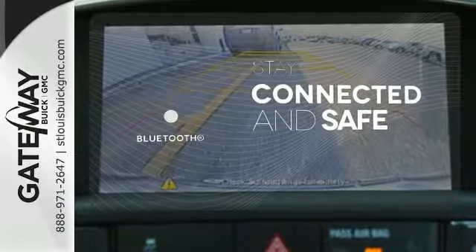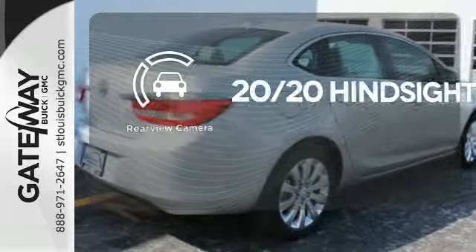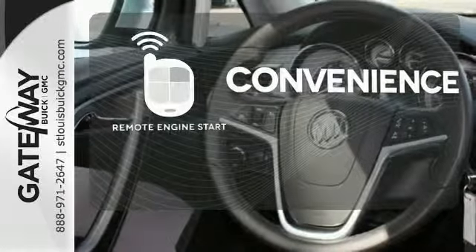Bluetooth wireless technology keeps you in command and in touch. See objects previously out of sight with a rear-view camera. Enjoy the convenience of starting your vehicle from outside with Remote Engine Start.